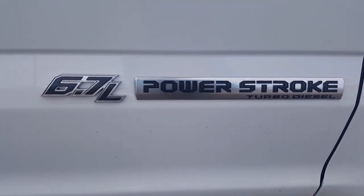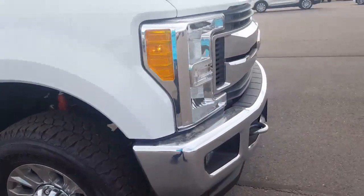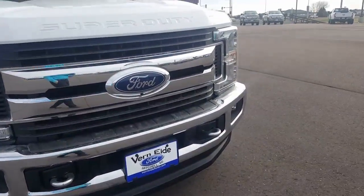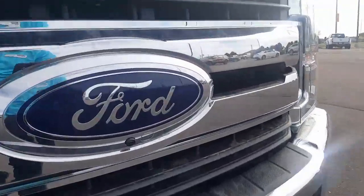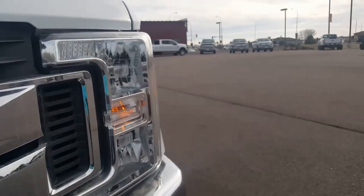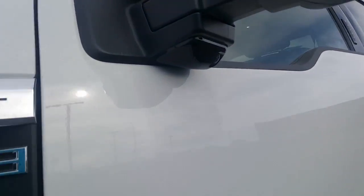Storage. Six-point-seven Power Stroke diesel, 925 foot-pounds of torque — this thing will pull more than any other truck in its class. There's also another camera up front here, and with the ultimate trailer tow package there's also a couple of cameras underneath the mirrors as well.